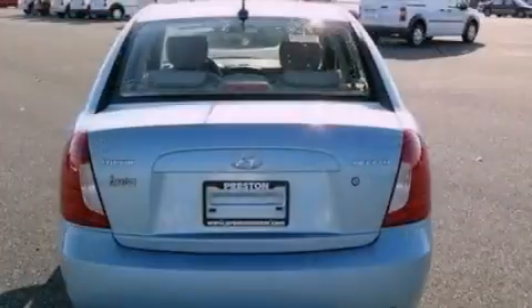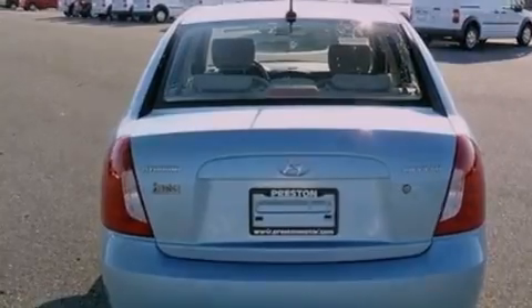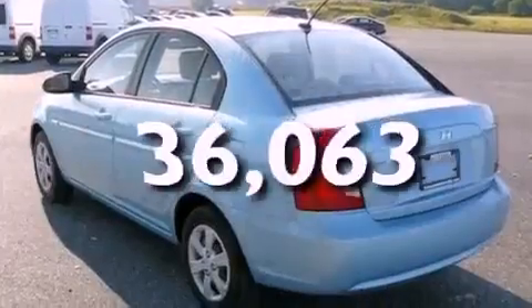Rear curtain airbags, door reinforcement beams, and rear seat child-proof door locks. This vehicle has fewer than 37,000 miles on the odometer.